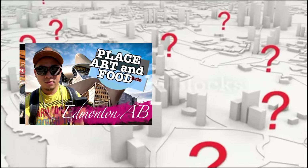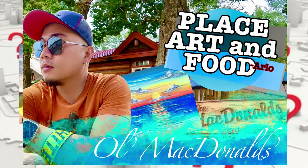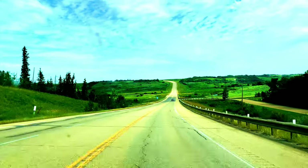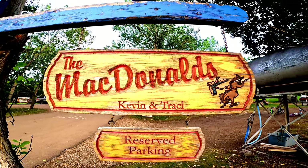Summer is almost done and before it's completely over, I head out camping with my friends and colleagues at Old MacDonald's Resort. Family camping on the south shore of Buffalo Lake — they have amazing activities, nice amenities, free WiFi, and tons of sites to book.